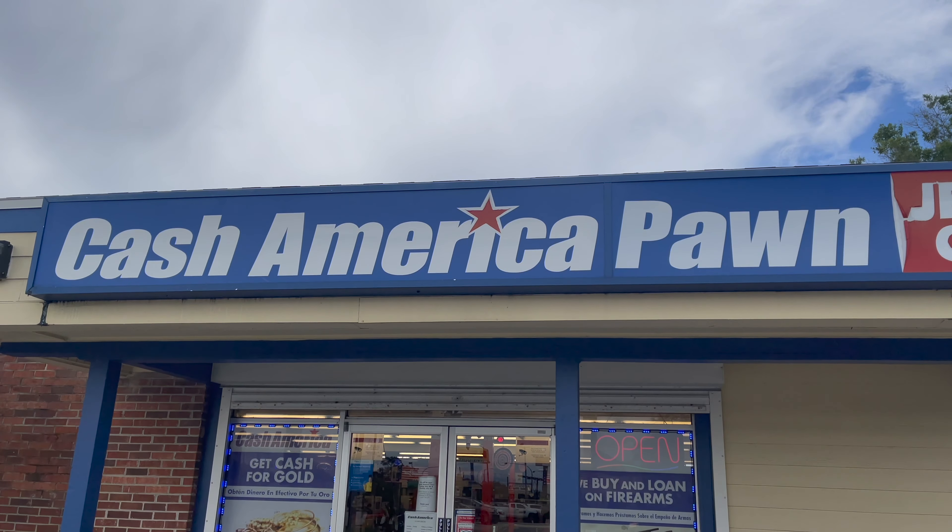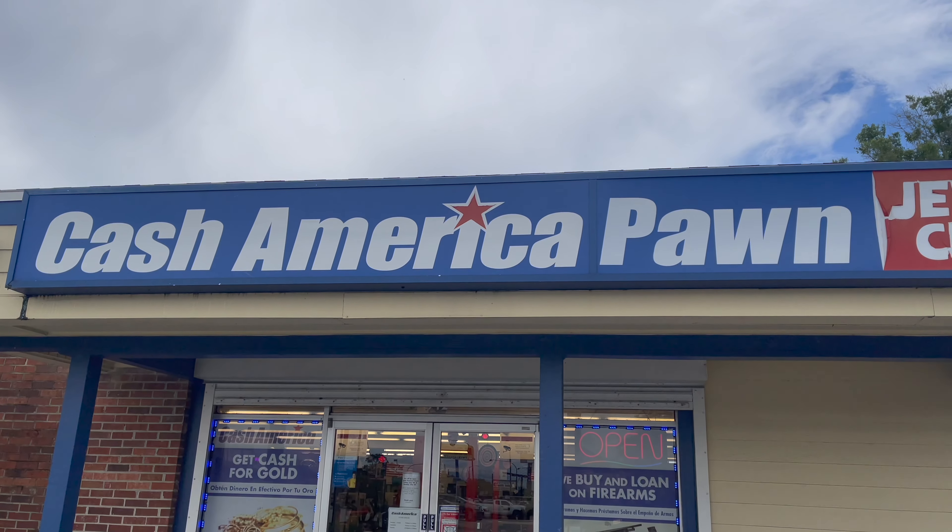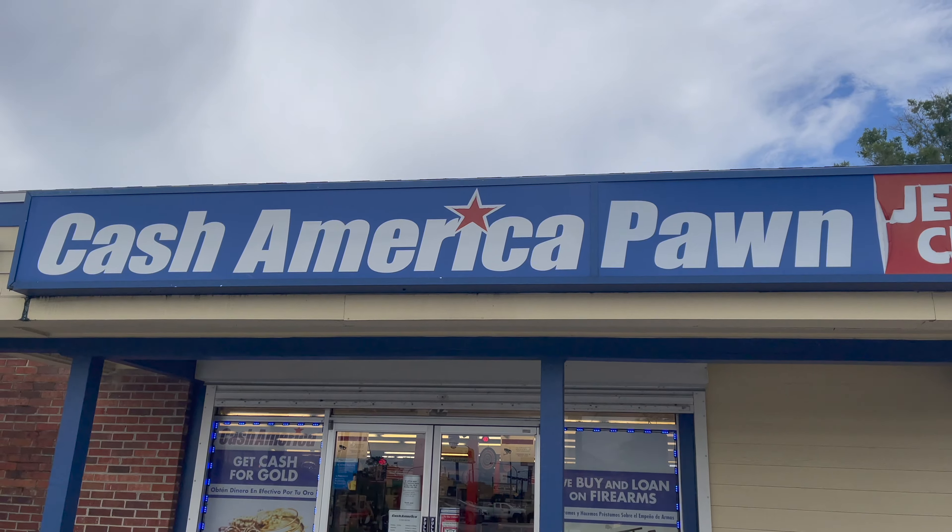I'm back in the area, so might as well go check out. See if we can find anything today at Cash America. Let's go inside.